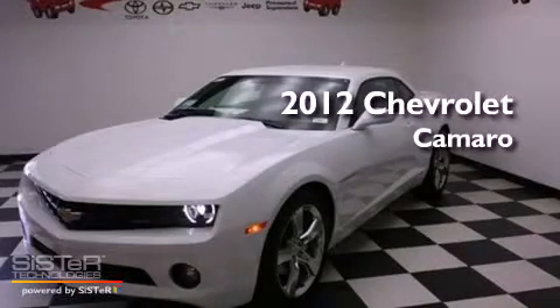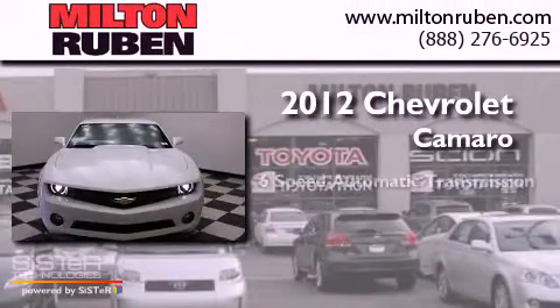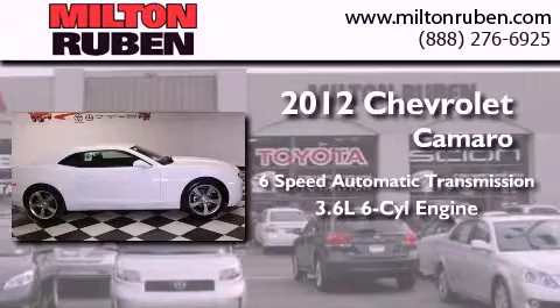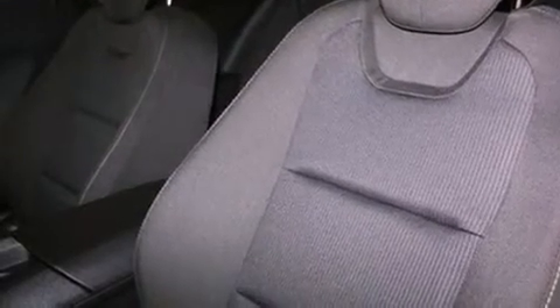This is a brand new 2012 Chevrolet Camaro. This car has a 6-speed automatic transmission and a 3.6-liter V6. Its top features include air conditioning, a security system, traction control, an anti-lock braking system, side impact airbags, and aluminum wheels.